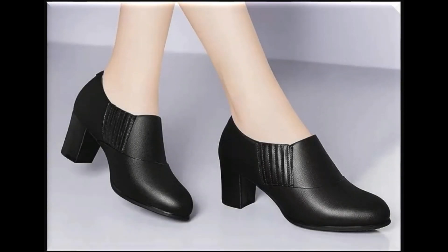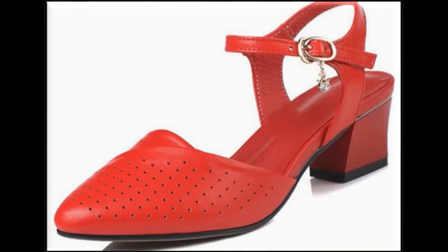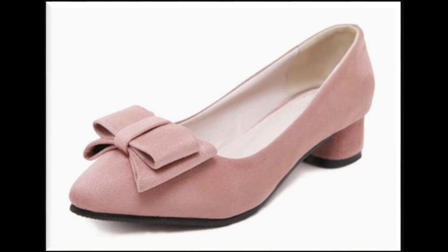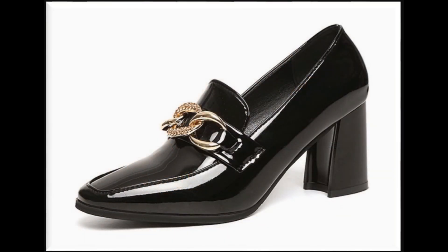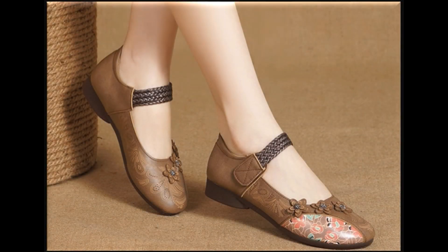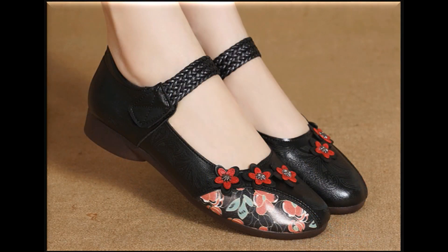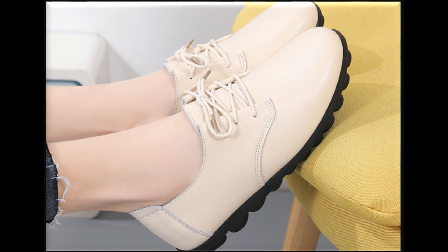Assalamu alaikum everyone, welcome back to my channel Splio. Today in this video I am sharing very beautiful, stylish, updated and elegant designs which are launched at this time — a variety of different slip-on shoe designs with latest eye-catching colors, part of this pretty comfortable and stylish collection of footwear. Enjoy this beautiful collection and keep watching till the end so you can go through all these stunning designs one by one.